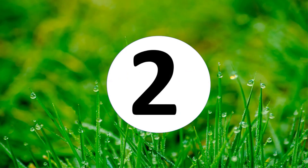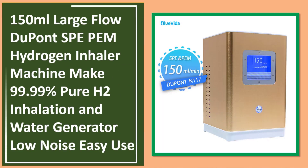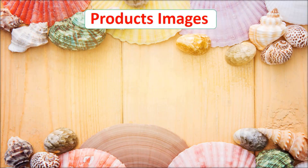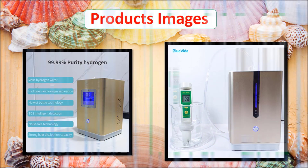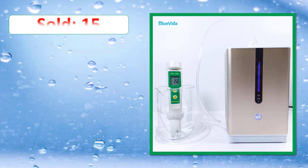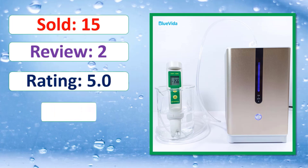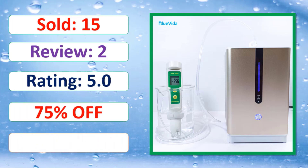At number two: 150 millilitres large flow DuPont SPE hydrogen inhaler machine, makes 99.99% pure H2 inhalation and water. Review rating, percent off — link in description.